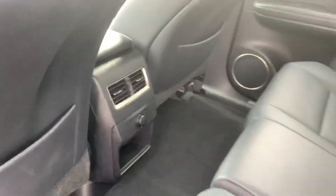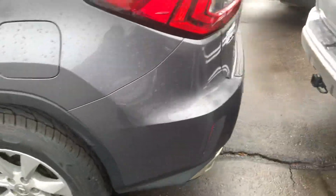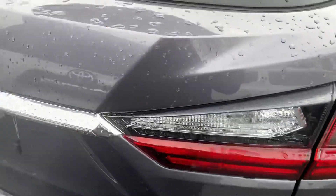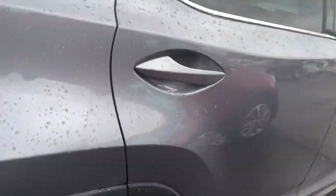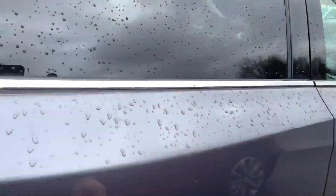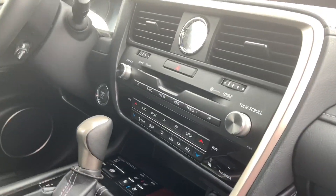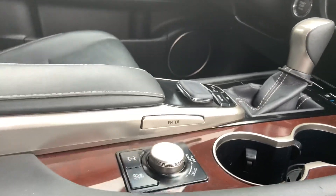It does have the rear air in here. This one does have a sunroof in it. It does have the power passenger seat also, dual climate zone, and the mouse for the controls on the dash.